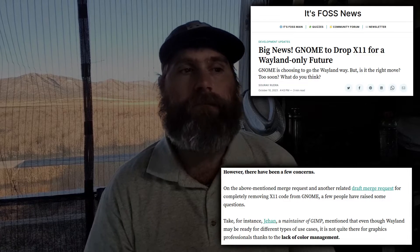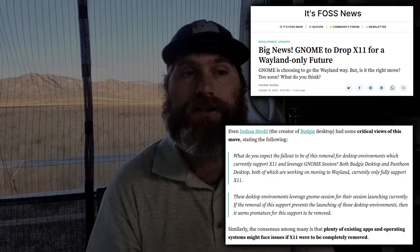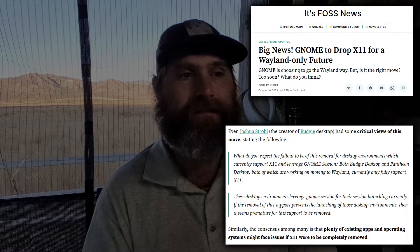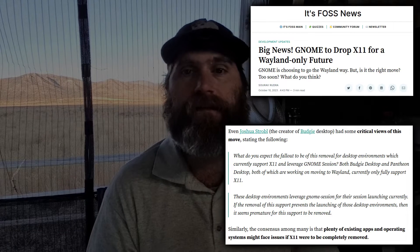There are some concerns. The maintainer of GIMP mentioned that even though Wayland may be ready for different use cases, it's not there for graphics professionals — specifically citing a lack of color management. I still have issues with Wayland around screen recording: OBS now works, but Simple Screen Recorder doesn't, and alternatives I've tried don't work very well. Joshua Strobel, creator of the Budgie desktop, raised critical views, asking what the fallout of this removal would be for desktop environments that currently support X11 and leverage GNOME Session. Both Budgie and Pantheon currently only fully support X, so two whole desktops could be taken out.